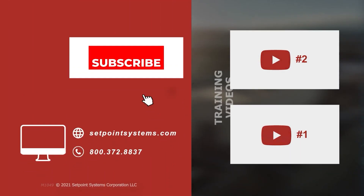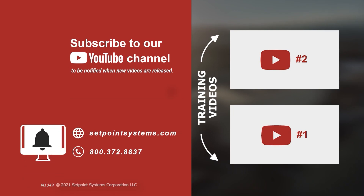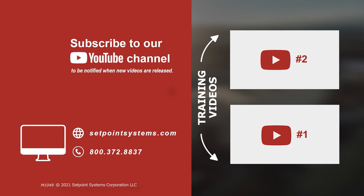Thanks for watching this Setpoint Systems video. Please subscribe to our YouTube channel and click the notification bell to be notified when new videos are released. If you'd like more content like this, let us know in the comments below.